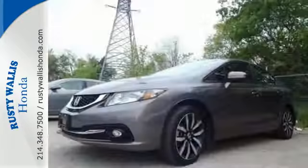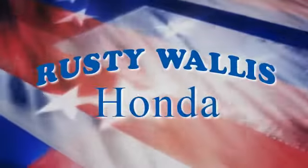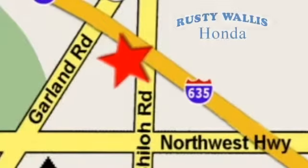Cruise the country or zip around the city in this stylish Civic today. At Rusty Wallace Honda, our primary goal is to satisfy our customers. Stop in today. We're easy to find just off I-635 at Shiloh Road.